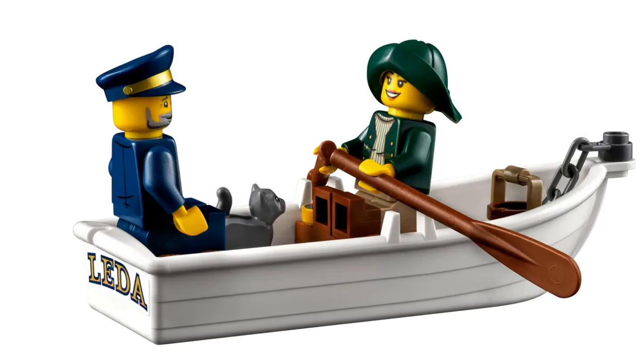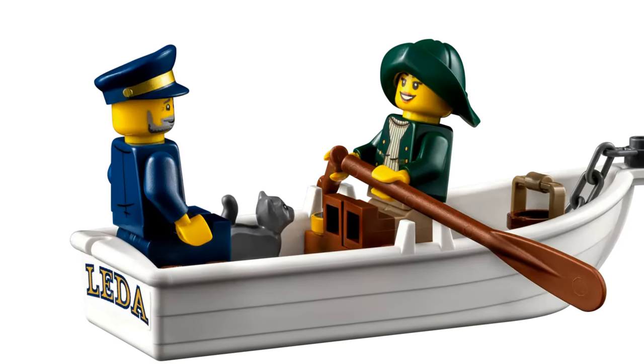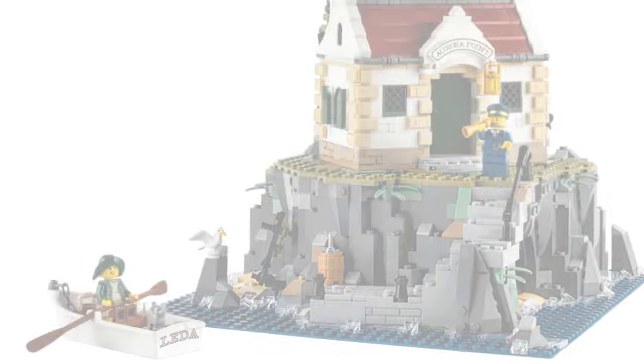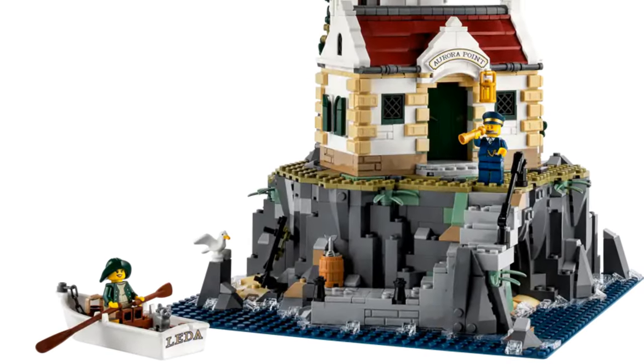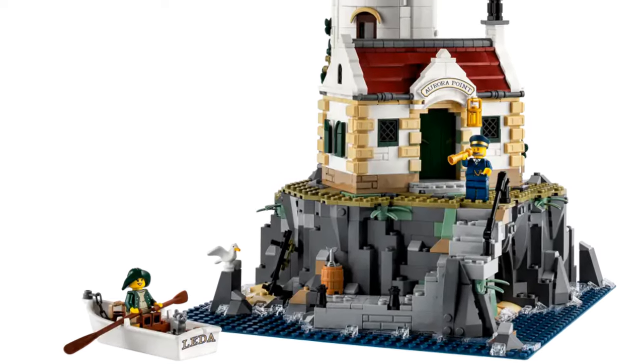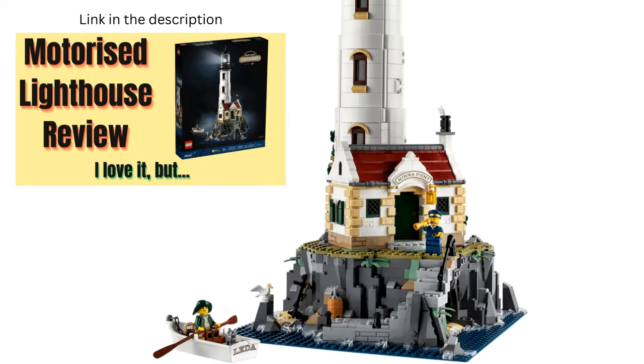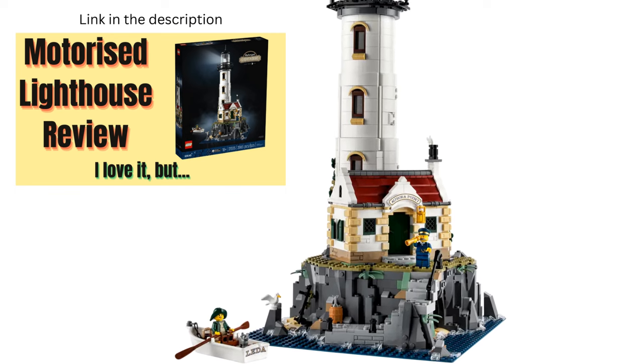There are two minifigures: a lighthouse keeper and a sailor. This is another set I have a review video for, so if you want to know more, the link is in the description below.